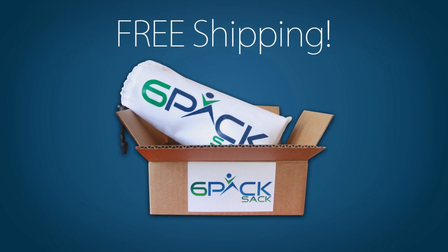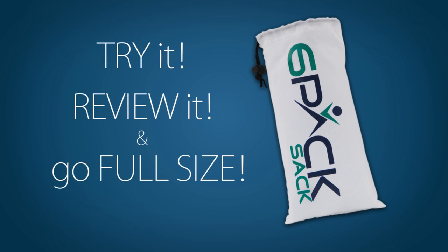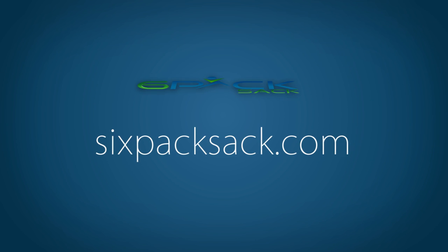Once you get your 6-Pack Sack, take the products for a test run and see what works best for you. Try it, review it, and go full-size with exclusive discounts for 6-Pack Sack members. Get started today at 6packsack.com.